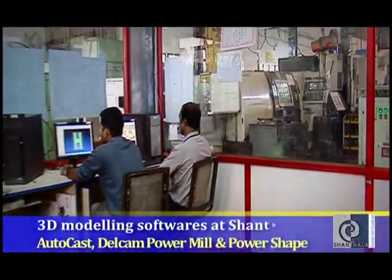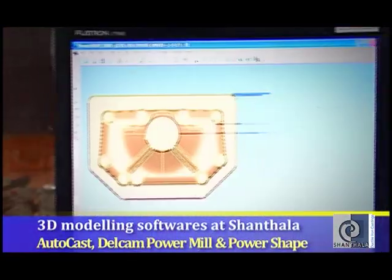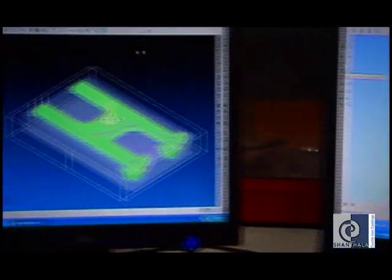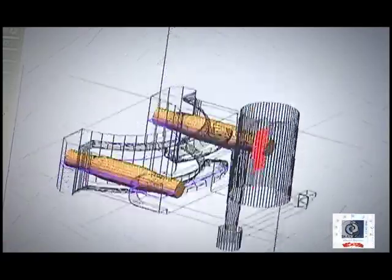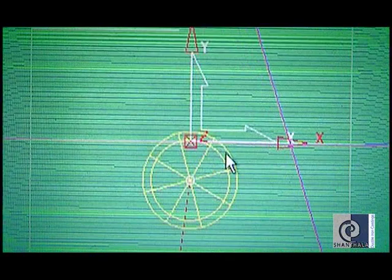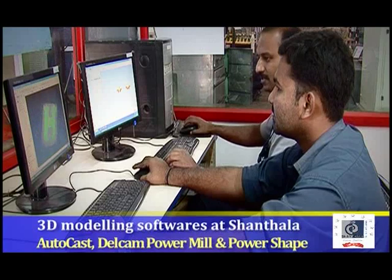The product development department synergizes with our clients' research and development departments to optimize the design quality and also decrease the development time of the final product. As a top-up to our combined experience, we have deployed AutoCast, the casting simulation software, and Delcam PowerMill and PowerShape, the 3D modelling softwares in our R&D department.